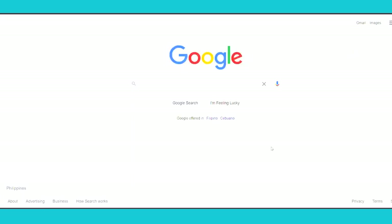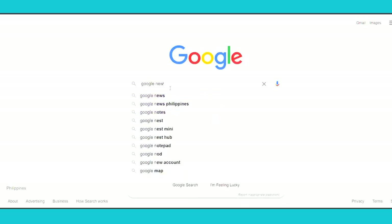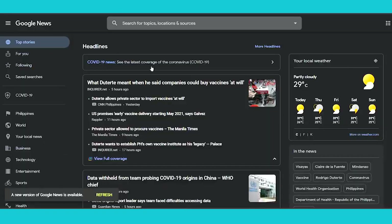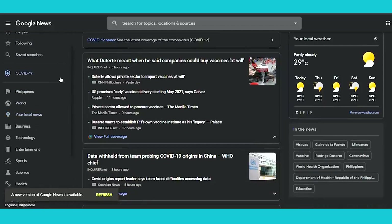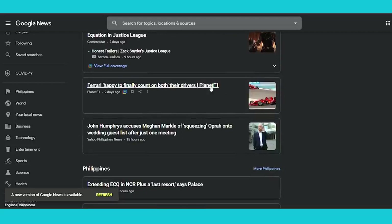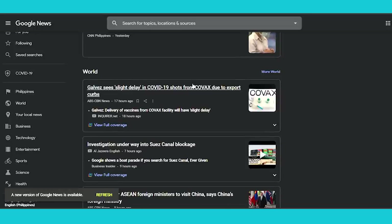Step number one: come over to google.com. Step number two: search for Google News. Once you search for Google News, open the first official website, news.google.com. This is a place where you can find the latest news and articles on all topics around the world — politics, business, technology, entertainment, sports, science, health, history, and whatever you can think of.